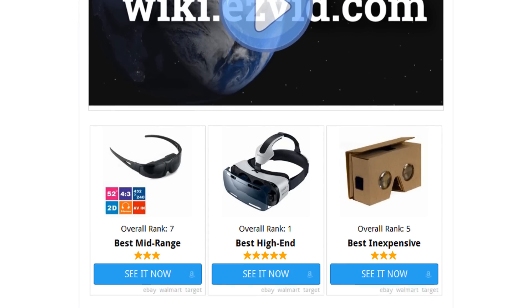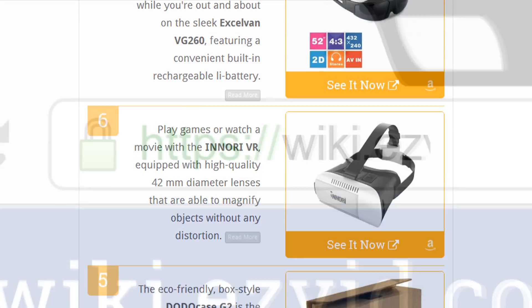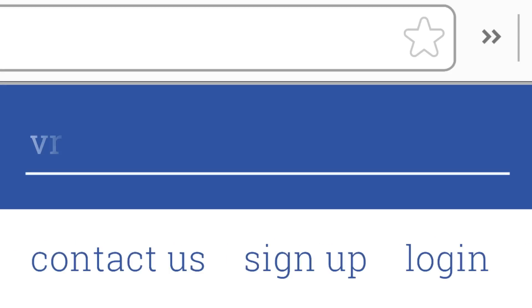To see all this stuff, go to wiki.easyvid.com and search for VR glasses, or click beneath this video.